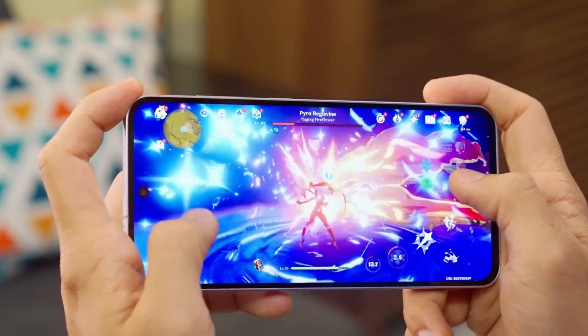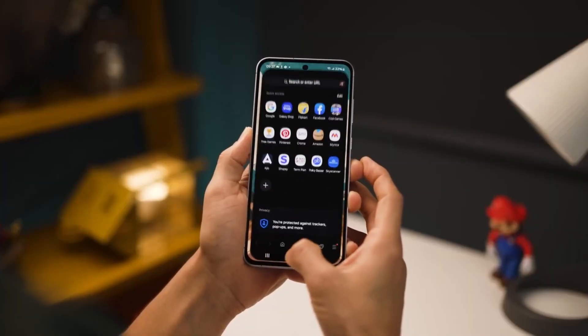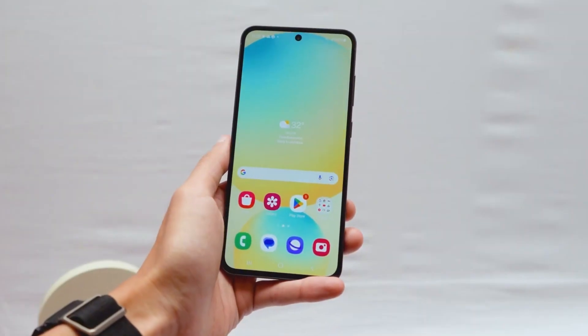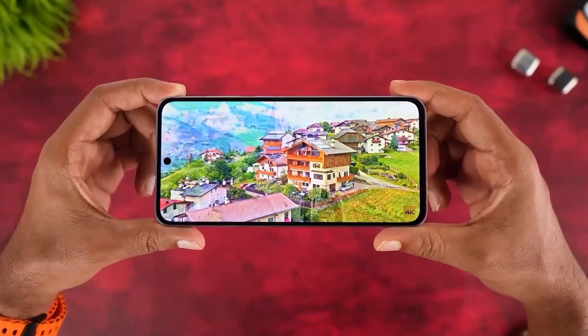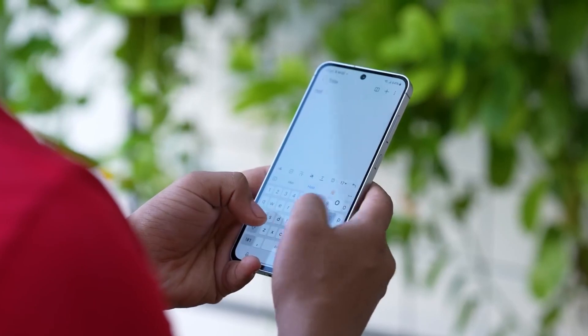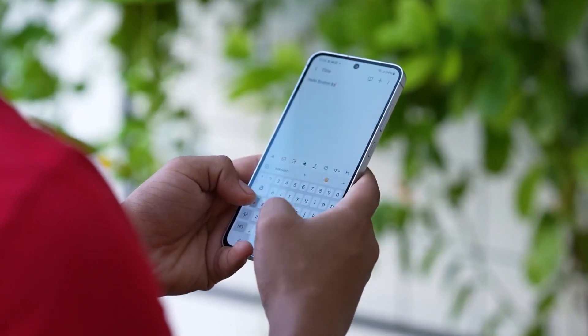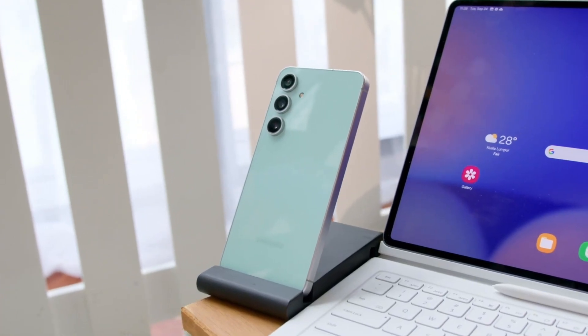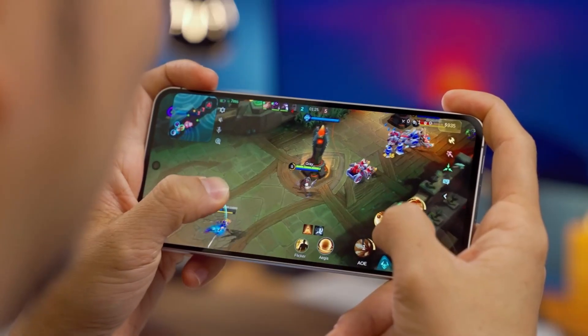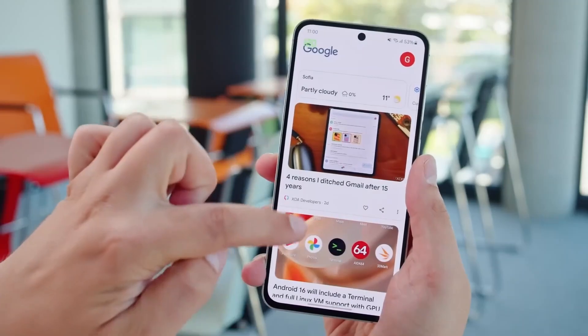Even more impressive is the front camera, which is finally getting bumped from 10 MP to 12 MP — but not just for bigger selfies. It's expected to feature autofocus, which alone takes your video calls, Instagram stories, and selfie videos to a whole new level. We're talking flagship-level clarity on a mid-range device. And if Samsung borrows some of the color science and portrait tuning from the main S25 series, this could be one of the best selfie cameras under $700.